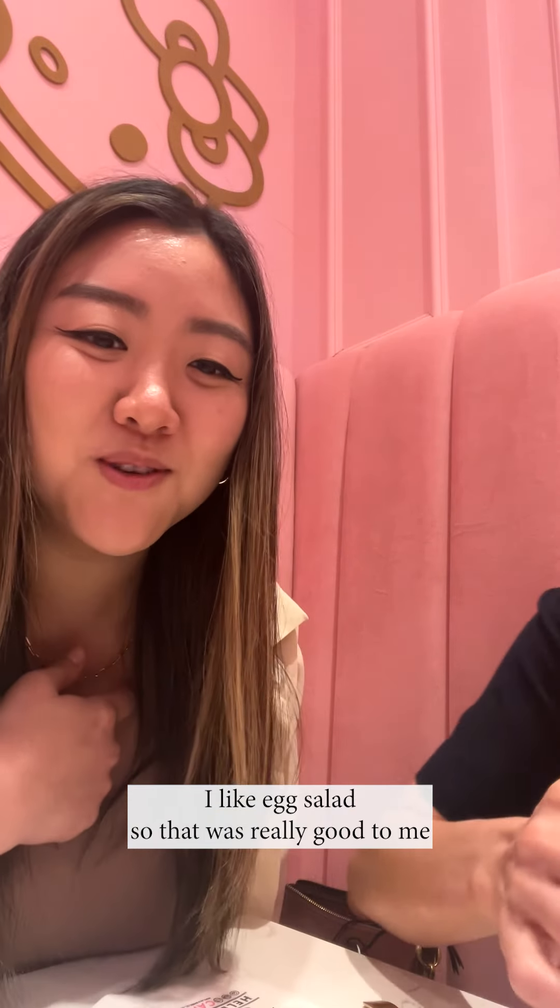Egg salad cone — cheers! I like that. I like egg salad, so that was really good to me.